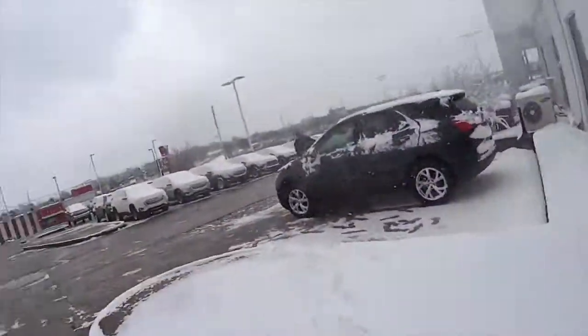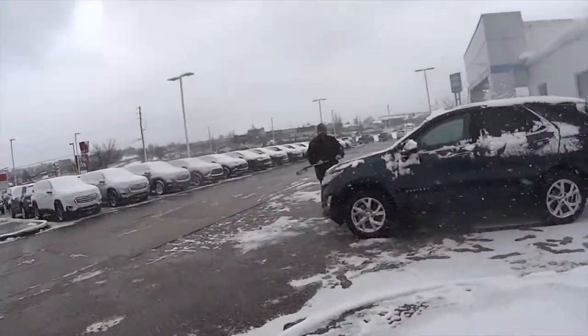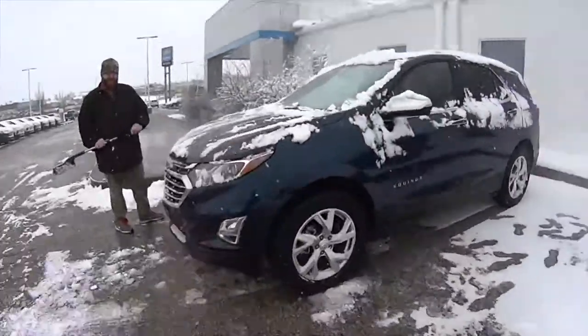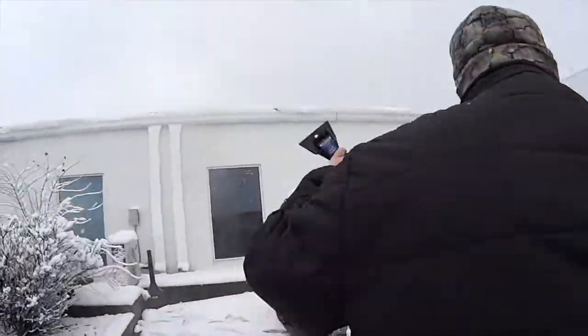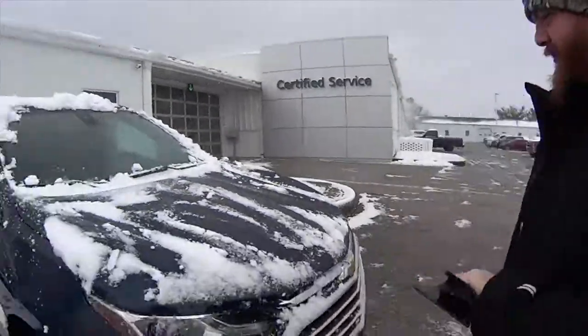Okay, we're going to do a test drive. What are you doing, JJ? Oh gosh. All right, let's do it.